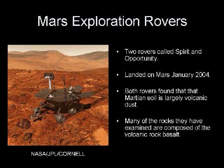The twin rovers Spirit and Opportunity landed on Mars in January of 2004. Since then they have sent back a wealth of data. Both rovers have found that Martian soil is largely volcanic ash. Many of the rocks they have examined are composed of the volcanic rock basalt.